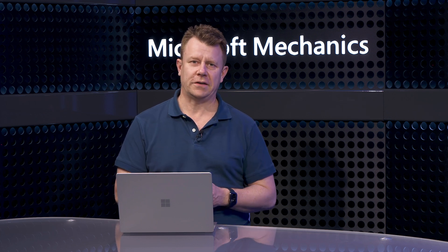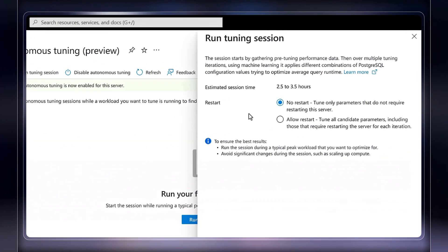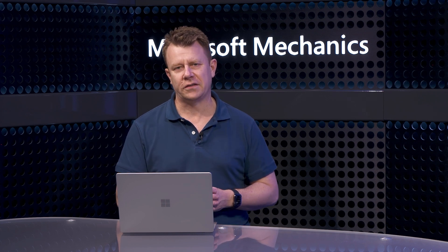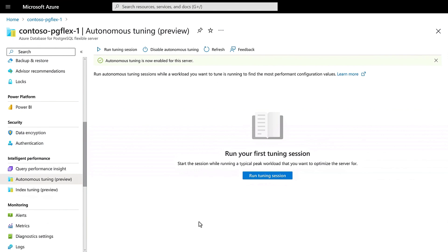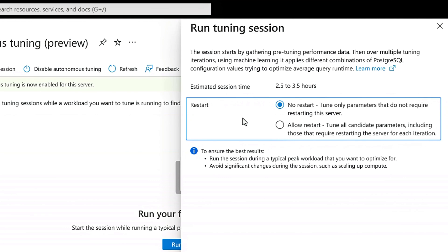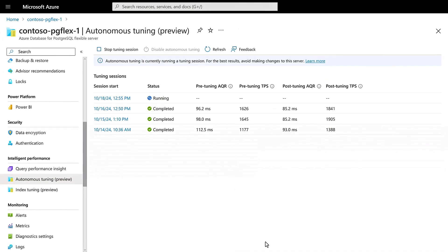Another key approach in Postgres is optimizing server parameters. Tuning server parameters is a well-known optimization technique, but it's hard to get right. And even once you do, workloads change and the new configuration may not be optimal anymore. So we've now automated parameter tuning. It profiles your workload and progressively reconfigures a subset of server parameters to find the optimal configuration to maximize throughput. I'm in the portal in the parameter tuning blade. I'll click run tuning session, and the blade gives me the choice of restarting during optimization or not, since some Postgres parameters need a restart to take effect. I'll keep no restart enabled to avoid interruption to my workload.